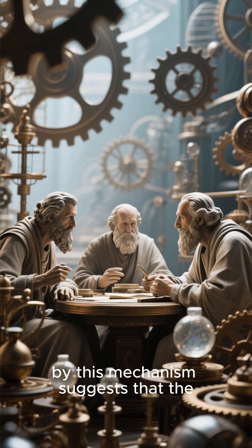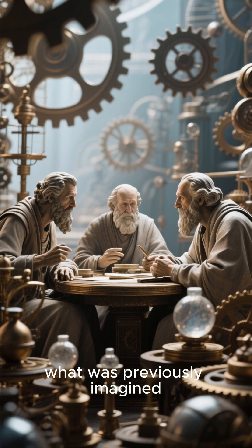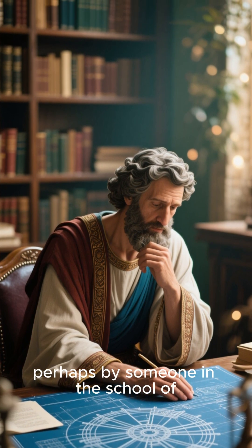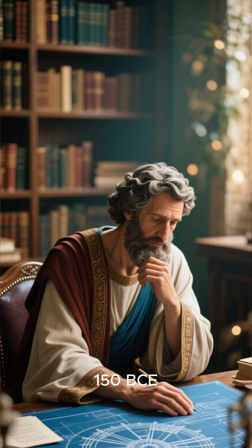The technology demonstrated by this mechanism suggests that the Greeks had reached an intellectual peak far beyond what was previously imagined. Scholars theorized it was created by a brilliant mind from the Hellenistic period — perhaps by someone in the school of Archimedes or the astronomer Hipparchus, around 200–150 BC.